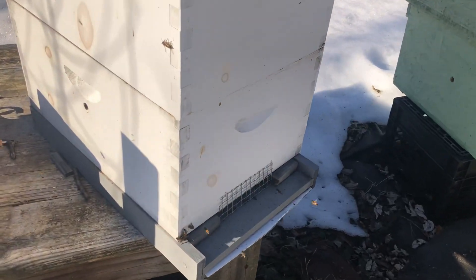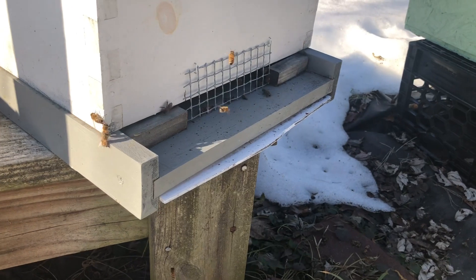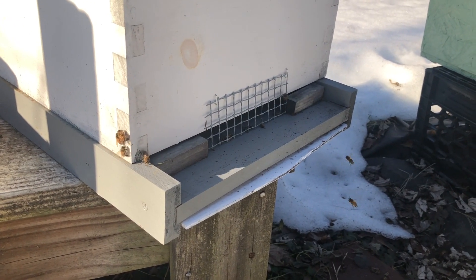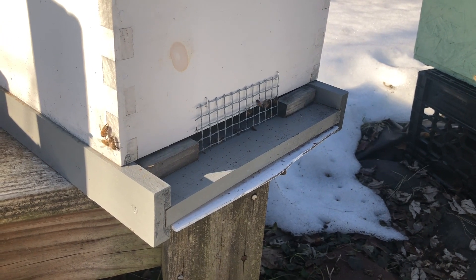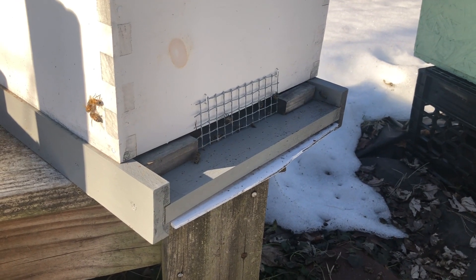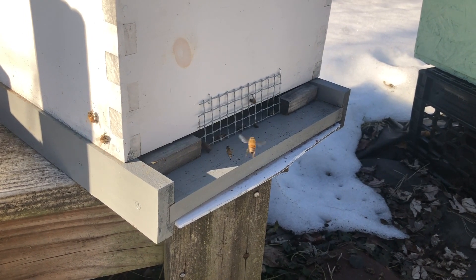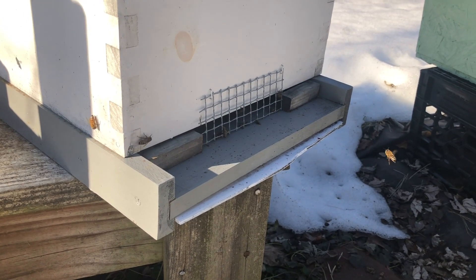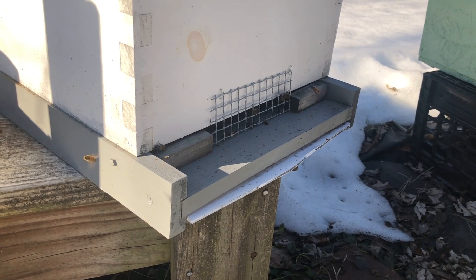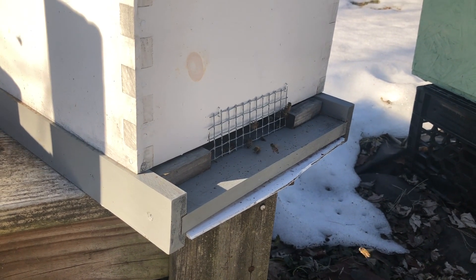This is the hive that I questioned last week. That was a lot different today — more activity. That looks really good. Looking to see if they're bringing in any pollen. Pollen's an indicator that there absolutely is a queen in there — we mentioned that before. And that foraging bee had pollen, and so is that one. Looks good.